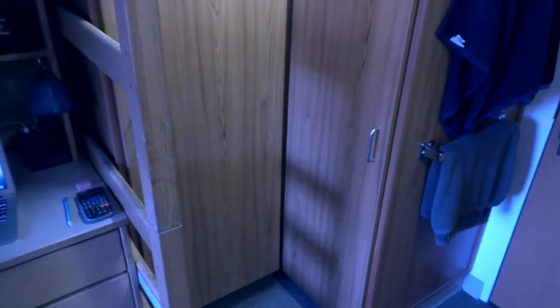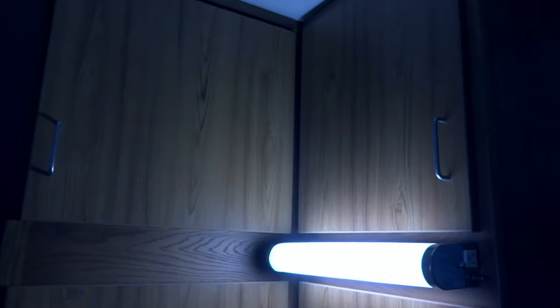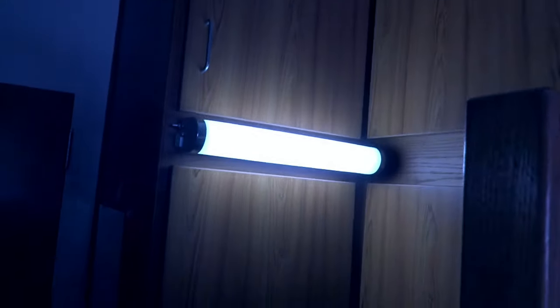There are two closets — one right here and another one on the other side — and the third one is right here. There are also two sort of cabinets on each side and two lights which you can also turn on or off.